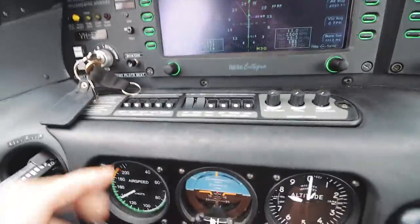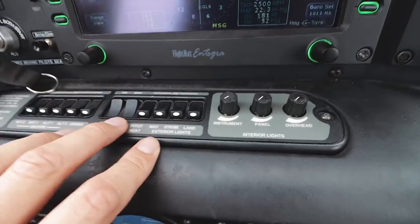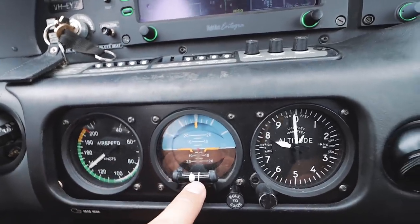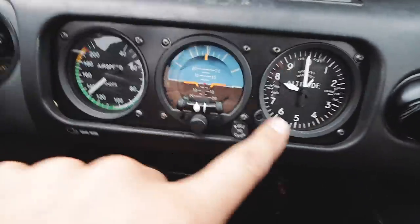Underneath the primary flight display, these are all the switches - the batteries, avionics, things like pitot heat, my icing system if I ever need to turn it on, the lighting system. And I have standby gauges: a backup airspeed indicator, backup altimeter, backup artificial horizon, and a backup altimeter. So if this screen goes bang, this is what I start referring to.